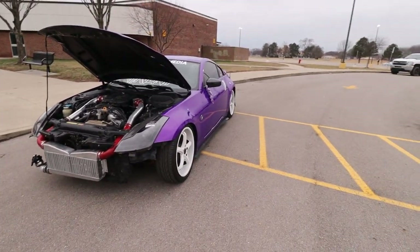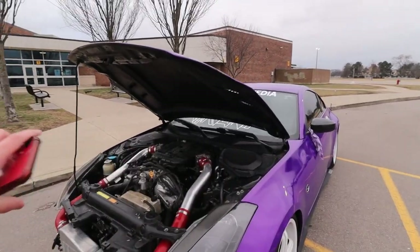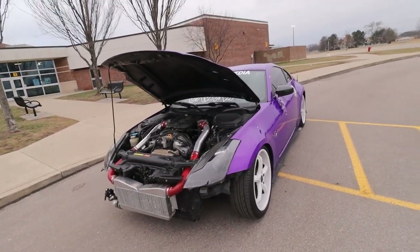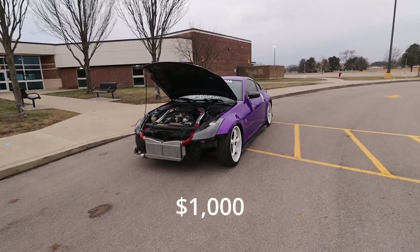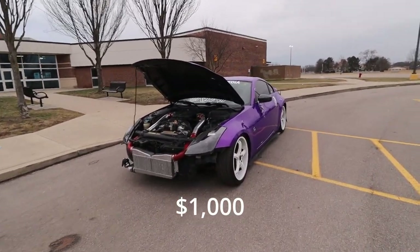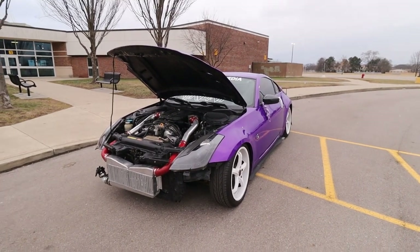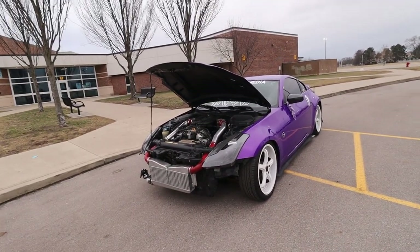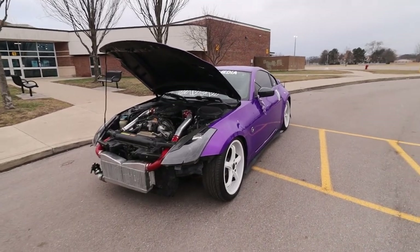Before I give you the full price of the turbo kit, I'll go over my injectors — you can't really see those. These are FIC 1200cc injectors, and those are going to run you about $1,000. You don't want to play around with injectors, especially once you're trying to run E85. Speaking of E85, I also need to get a fuel return to run full boost on E85, and that's going to cost roughly $850.